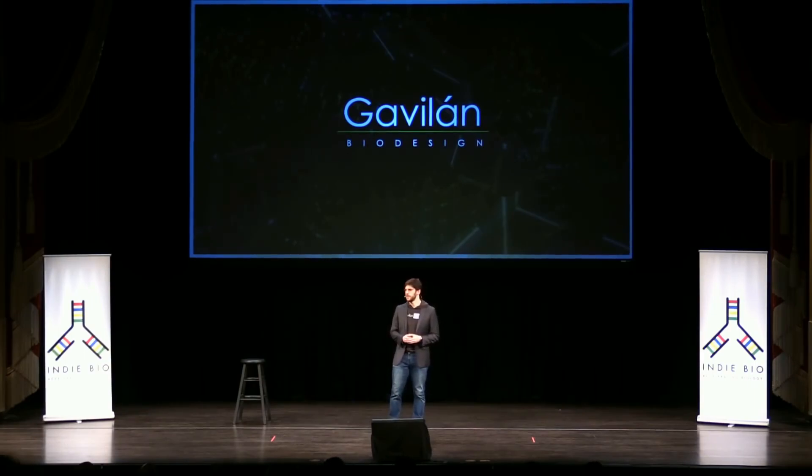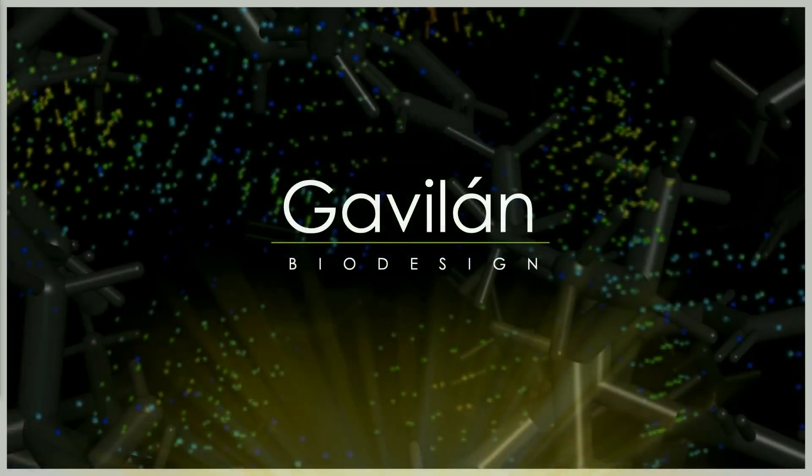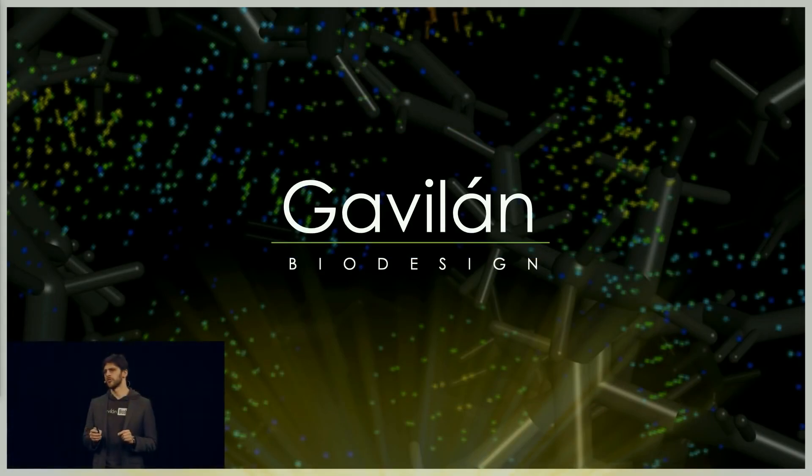Hi, everyone. My name is Marcel. I'm a co-founder of Gavilan Biodesign. Every drug company attempting to treat cancer or infectious diseases faces the same problem: maintaining a durable response from their drugs. Even great drugs that work perfectly at first tend to fail months later due to the emergence of drug resistance.